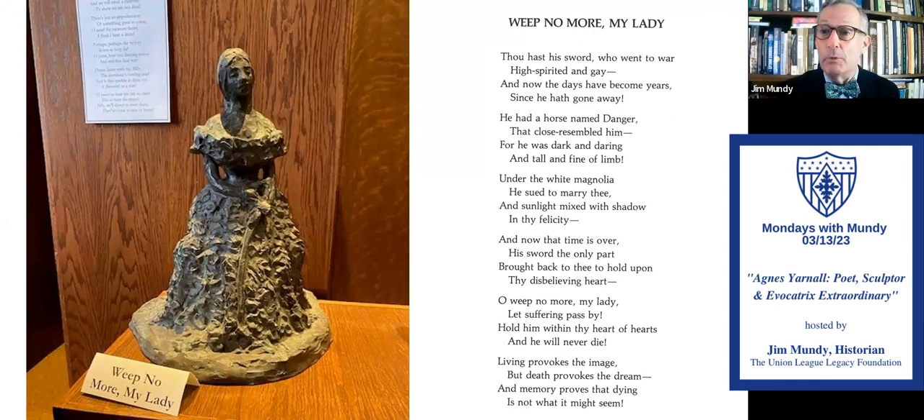The second piece is 'Weep No Lady,' and as you can see she's holding a sword. The poem begins: 'Thou hast his sword who went to war.' Then: 'My spirit and gay, no days in my head since he had gone away.' The second-to-last stanza: 'Oh weep no more, my lady. Let suffering pass by. Hold him within thy heart of hearts, and he will never die.' Hence the title of the piece.